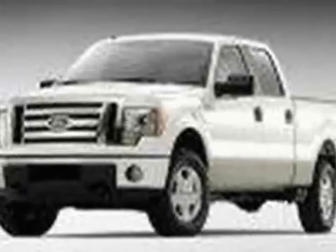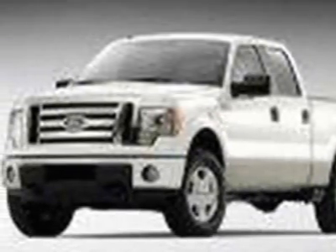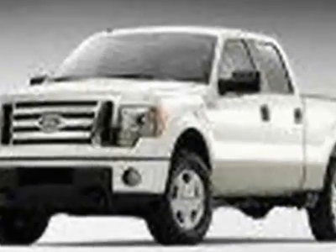Additional options include the Lariat Plus package, 5.0L flex fuel engine, black leather heated 40-20-40 split bench front seat, P275-65R18 all-terrain tires, and the 3.55 axle ratio with limited slip differential.